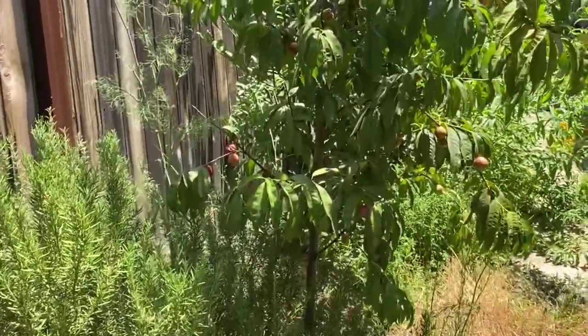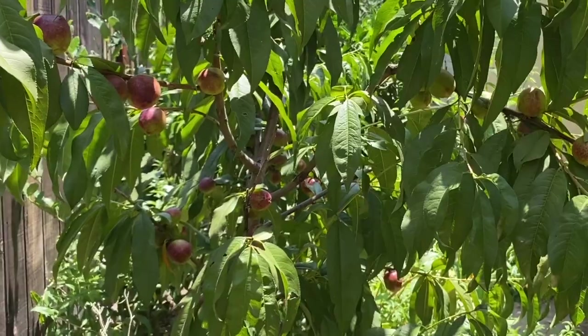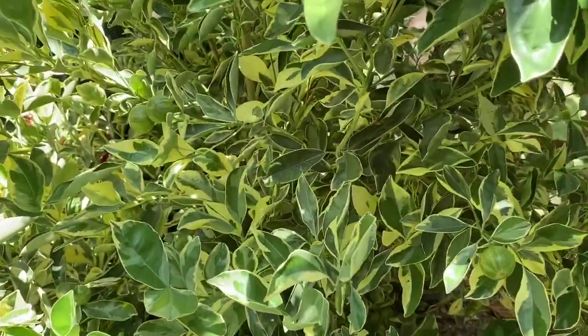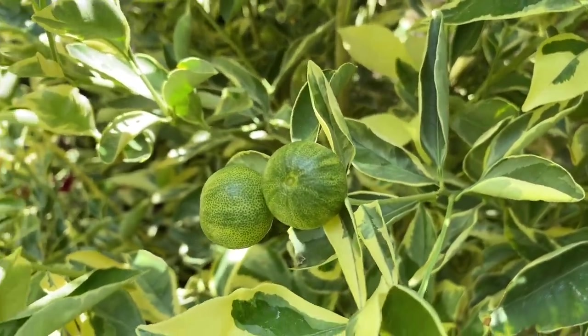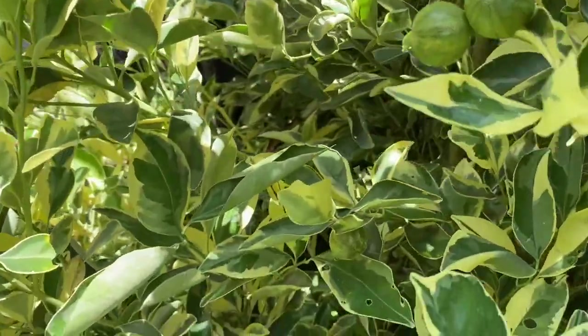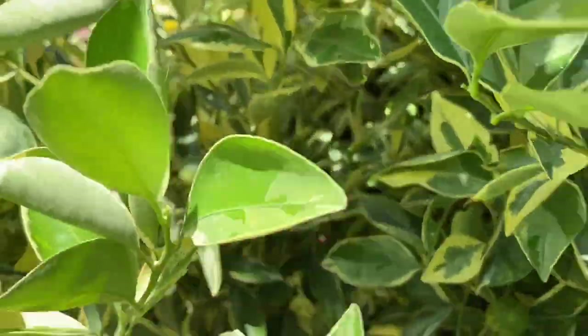Here is the nectarine tree — pretty, right? Here is the calamondin; this is variegated calamondin. Look at the fruits — there are more there, and more here too, and more down here.